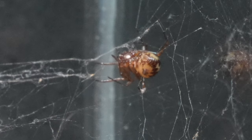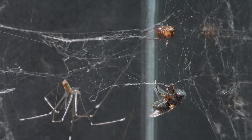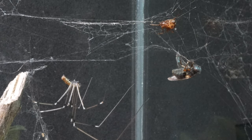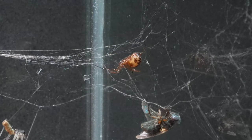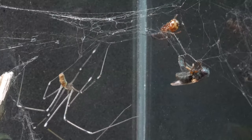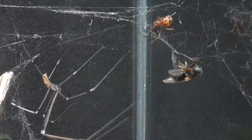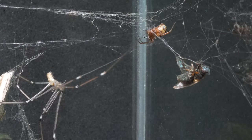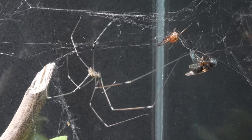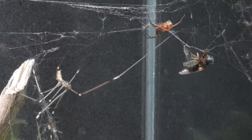Watch as the Steatoda moves her abdomen, sending a clear signal to the other spider to back off. The bravery of the Steatoda is put to the test in front of the imposing size of the long-legged spider. In an unusual act, the tiny Steatoda attempts to make the Pholcus spider retreat. But the long-legged spider, also known as the cellar spider, maintains her position, knowing that size matters.